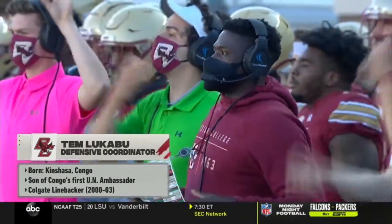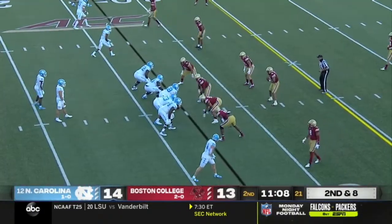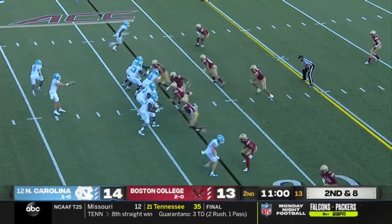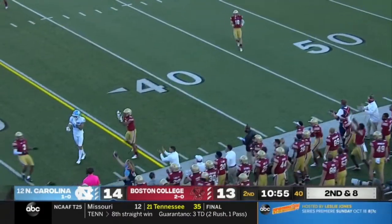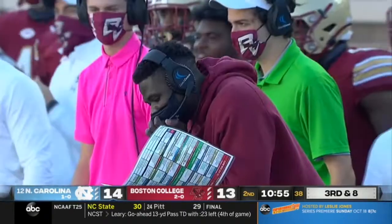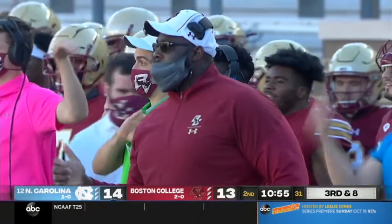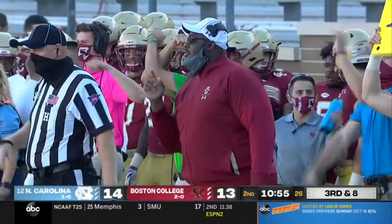Lukabu was born in the Congo. As a young boy, he moved to the US because his father Kabuji's job was a diplomat and ambassador to the United Nations. Moved to Jersey, fell in love with football as a sixth grader, and played college football at Colgate. He's a dynamic, fast-rising coach with all the makings of a future head coach — NFL experience, great college experience. Let's see what his defense can come up with on third and eight against this talented Carolina team.